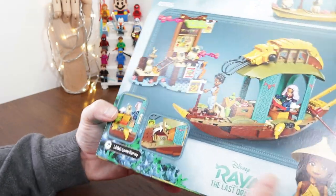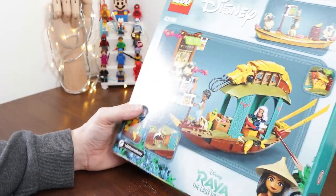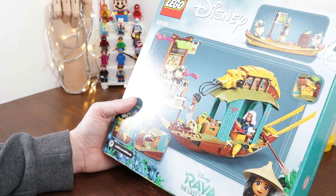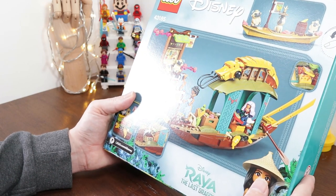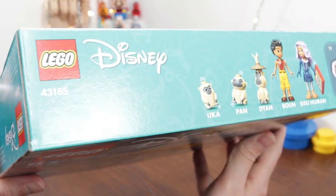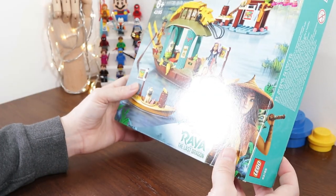There are some action shots on the back as well — looks like there's a little bit of storage at the front of the actual boat. We've got Boone at the front holding a fish, and Sisu studying the map of Kumandra. I really like the patterns used for the borders — they look really good. Along the top we've got the names of the figures: Ika, Pan, Diane, Boone, and Sisu — in her human form.